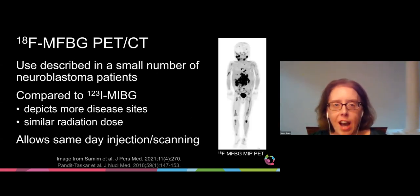Due to the drawbacks of the iodine-124 label, there's been increasing interest in developing an F18-labeled MIBG analog. The use of F18-MFBG PET-CT has been described in a small number of neuroblastoma patients. When compared to iodine-123 MIBG scans, F18-MFBG PET-CT scans depict more disease sites and impart a similar radiation dose to the patient. MFBG imaging also allows same-day injection and scanning, which is often more convenient for patients and their families than the two-day imaging protocol needed for MIBG.